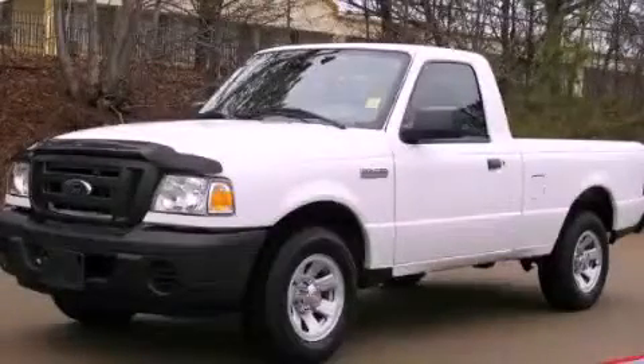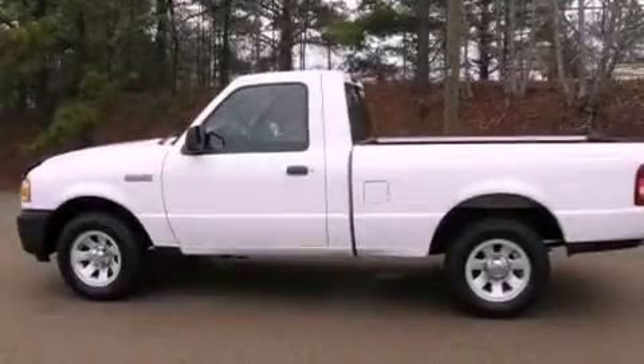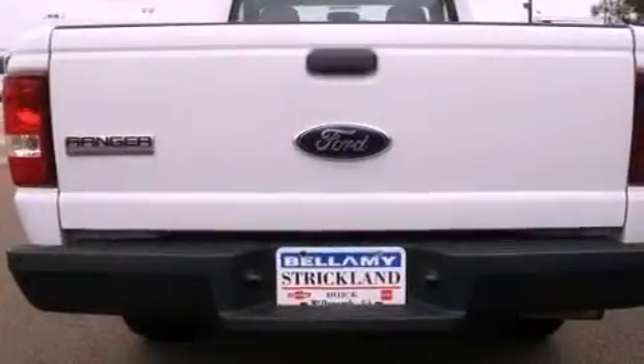This is a 2008 Ford Ranger — strong, durable, and dependable. It has a 2.3-liter four-cylinder engine and a five-speed automatic transmission.